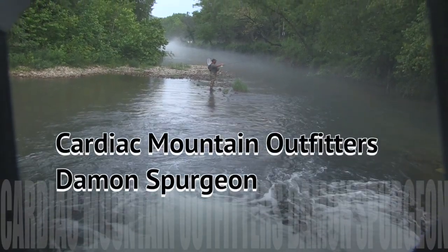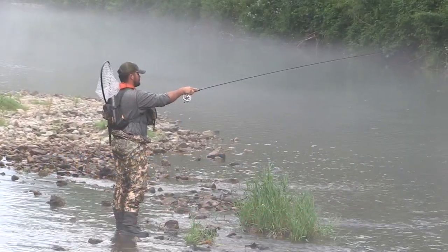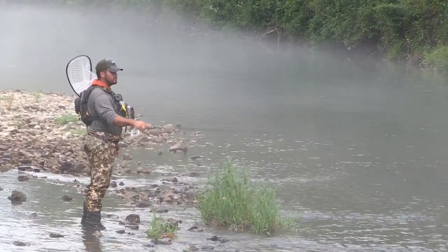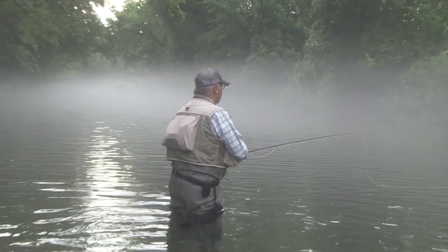Ural nymphing is a unique trout fishing technique. Follow expert trout guide Damon Spurgeon as he pursues an equally unique McLeod Strain Rainbow trout on the Blue Ribbon waters of Little Piney Creek in the Missouri Ozarks. Damon is joined by Jay Cook of Jay Cook Fly Rods in St. James, Missouri.